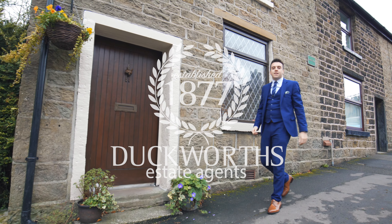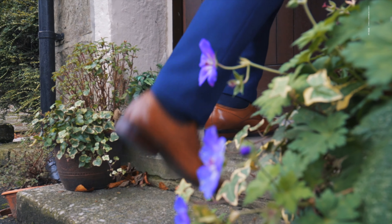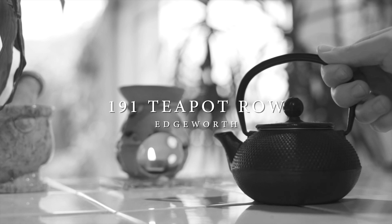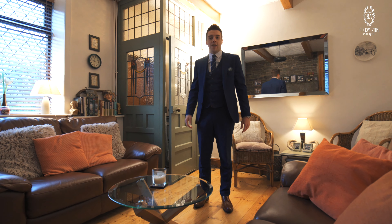Welcome to 191 Teapot Row, a charming three-bedroom cottage in the beautiful village of Edgeworth in Lancashire. Let's check it out.